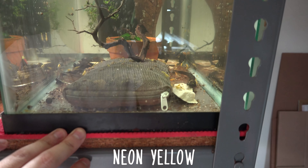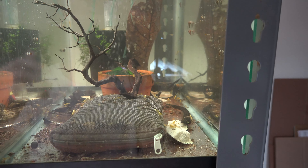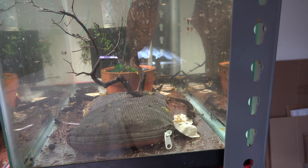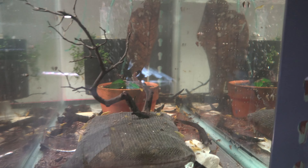Moving on to the other side quickly - this is the neon yellow shrimp tank, the main tank. The tank is doing okay, nothing really major. Numbers have dropped a little bit after culling a little bit, but not much going on there.